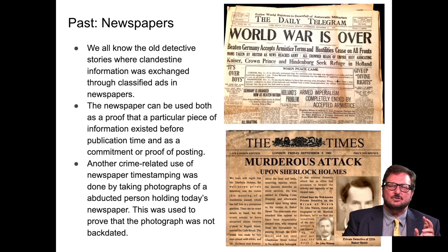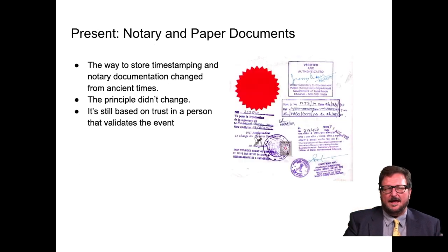In the past, we also have newspapers. We all know the old detective stories where clandestine information was exchanged through classified ads in newspapers. A newspaper can be used both as proof that a particular piece of information existed before publication time, and as a commitment or proof of posting. Another use of newspaper timestamping was taking photographs of an abducted person holding today's newspaper, to prove that the photograph was not backdated. It's sometimes called proof of life.